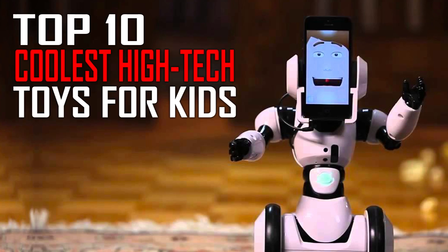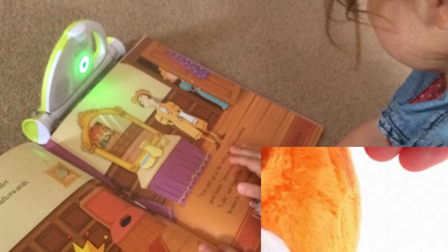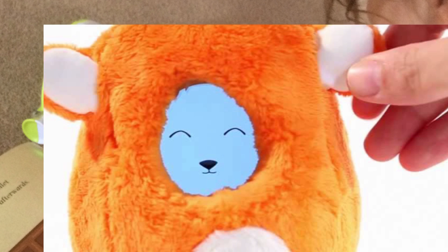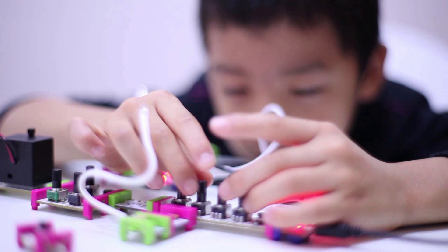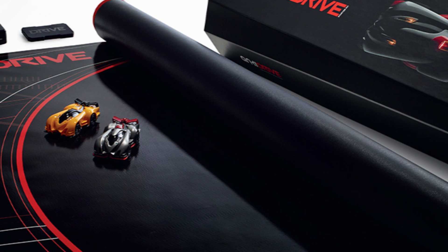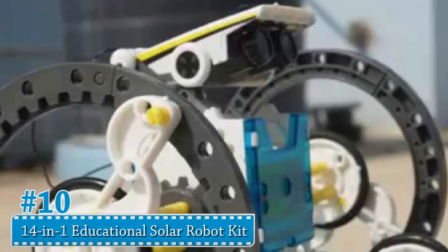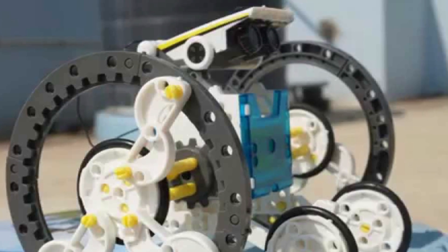Top 10 tech toys for children. With the rise in technology, companies have been able to create new tech toys for children. These toys are used for educational and recreational purposes — they can give kids a better desire to want to learn and interact with other children.